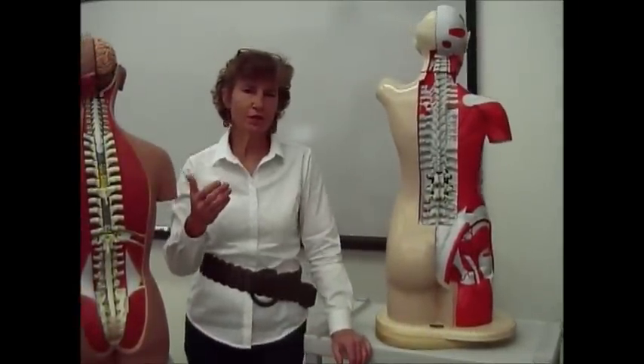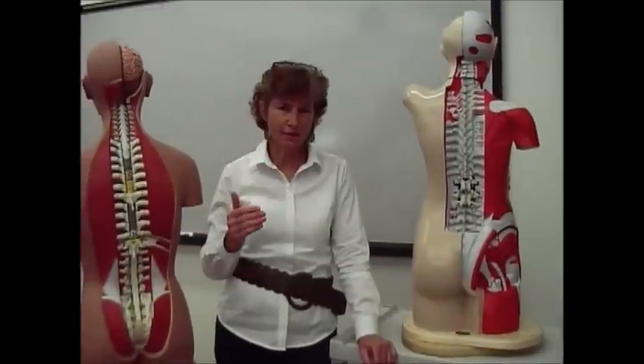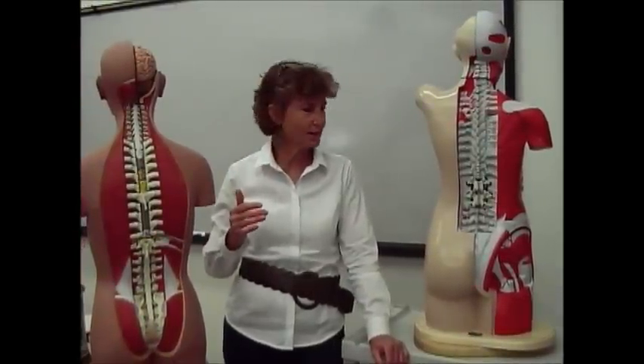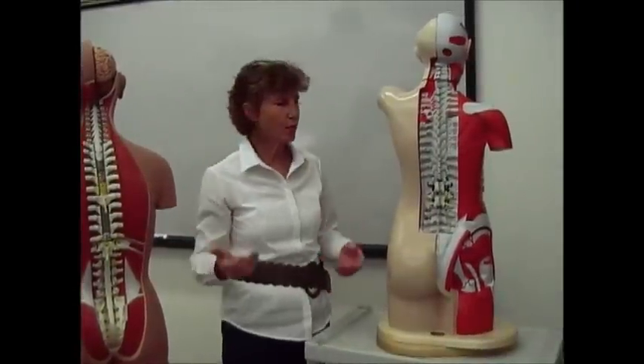You have seven cervical vertebrae, 12 thoracic vertebrae, five lumbar vertebrae, five sacral vertebrae, and then one coccyx. That adds up to 30. But you have 31 pairs of spinal nerves, so how does that work?